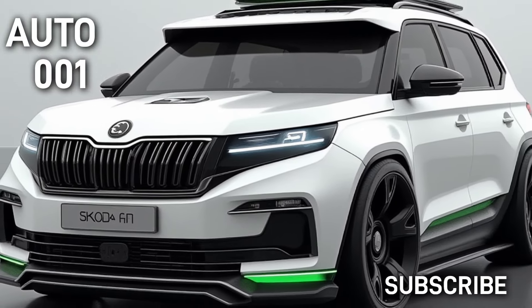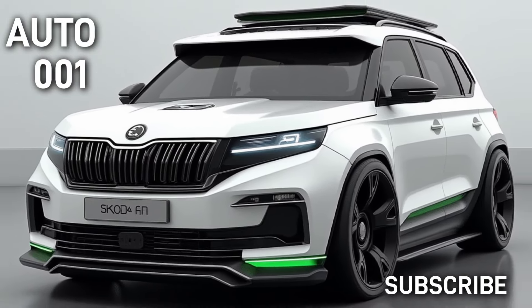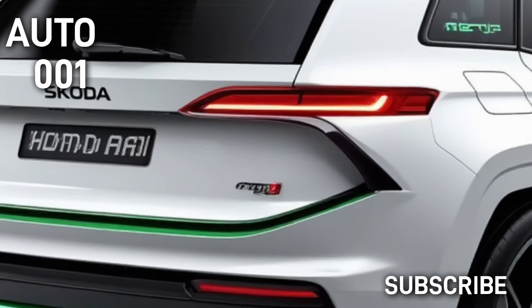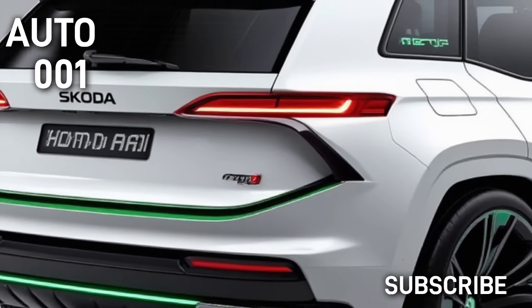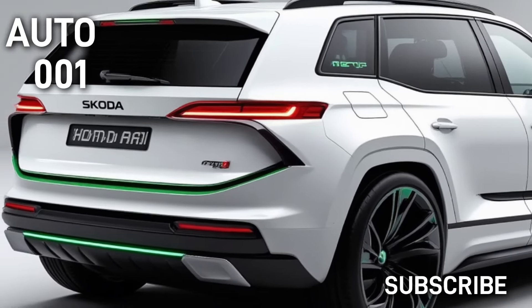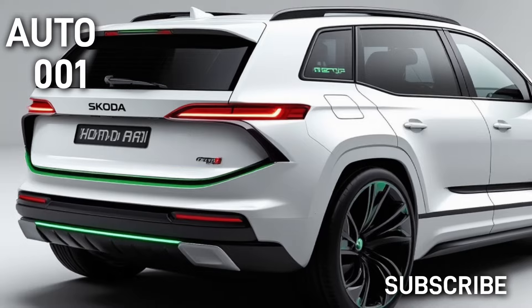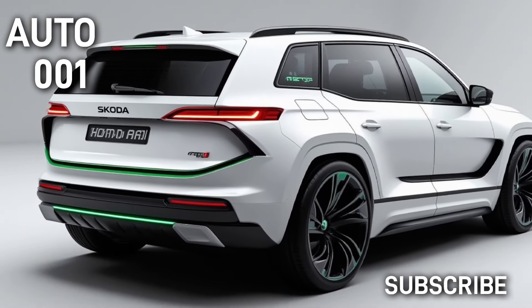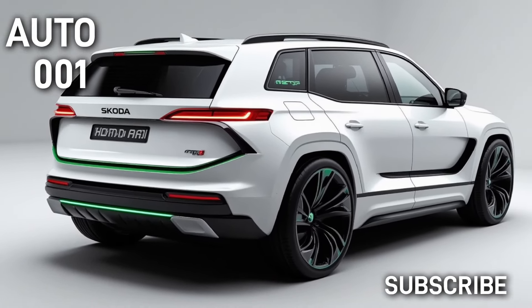Although prices have not been officially confirmed, it is estimated that the Yeti will be priced between $30,000 and $45,000. While the base models will be more affordable, fully equipped luxury versions and electric variants will fall into the higher price segment. This pricing range makes the Yeti appealing to both the general market and premium segment drivers.